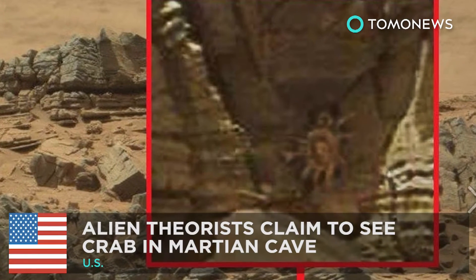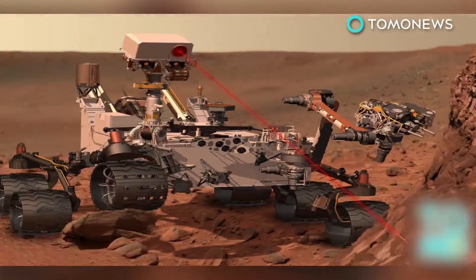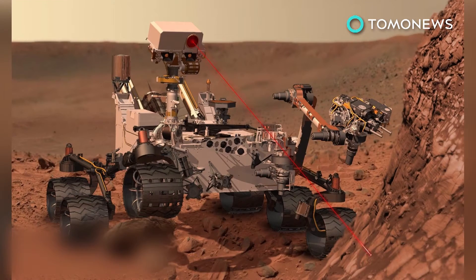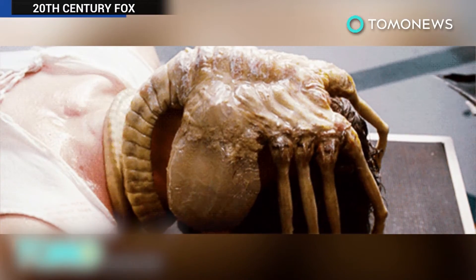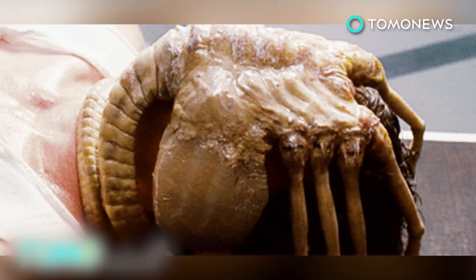Let's boldly go where no human has gone before. Alien theorists claim to see a Crab Facehugger in a Martian cave. NASA's Mars Curiosity rover has picked up some pretty interesting images of the red planet. The latest fascinating image includes one feature that space enthusiasts say looks very similar to a facehugger from the movie Alien, or a giant crab. Can you see it?